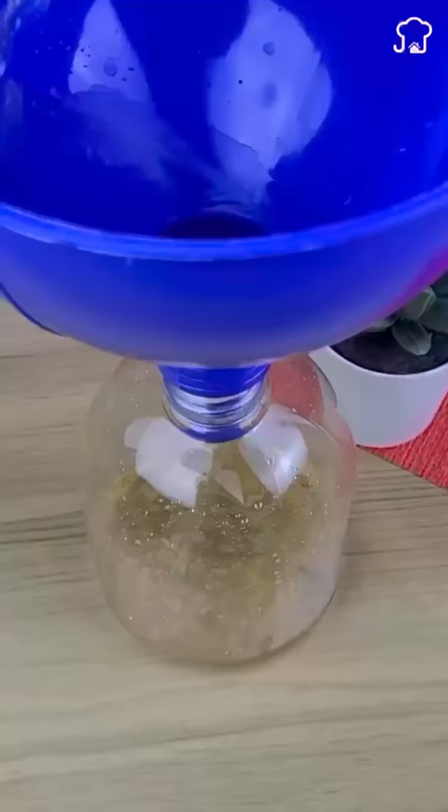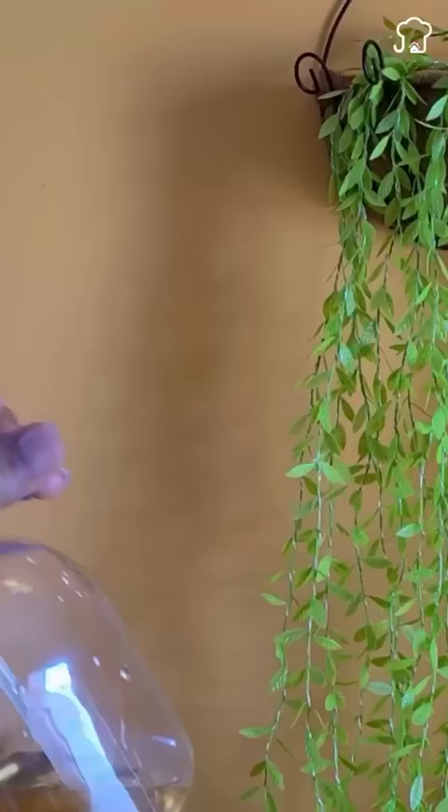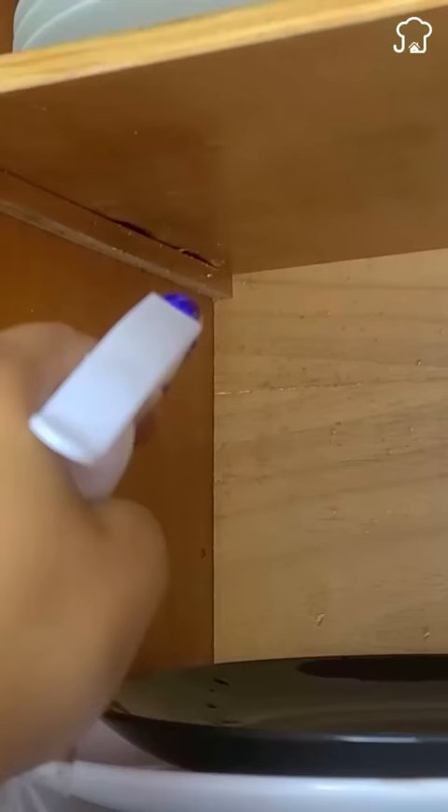Dispense in the places in your house where you know that cockroaches are prowling, and I assure you that they will quickly flee from your house. Subscribe for more tips.